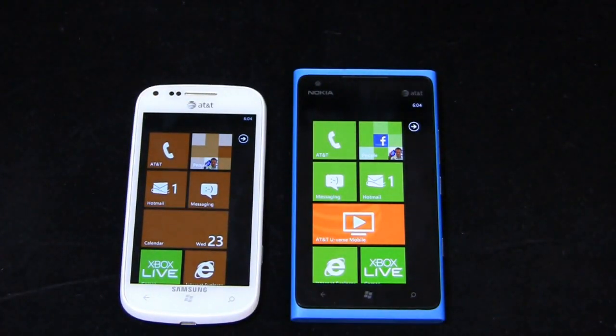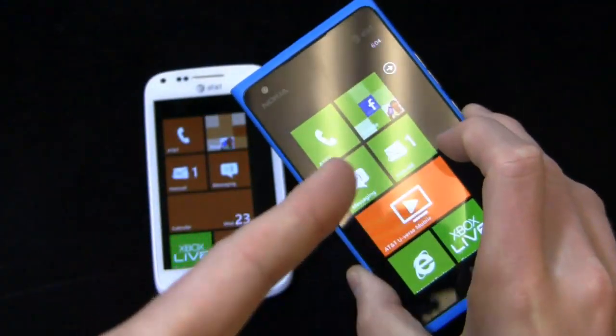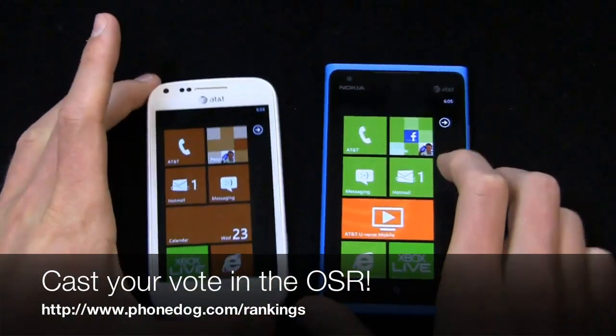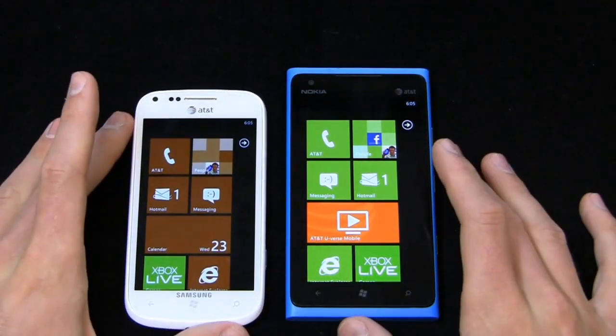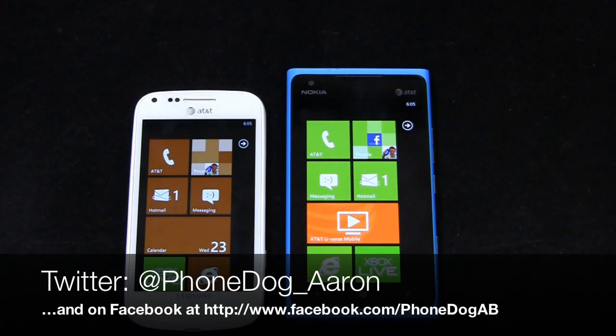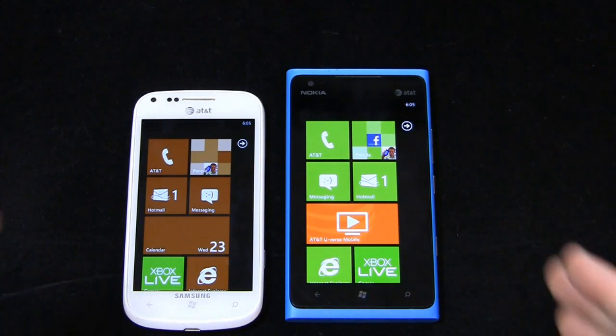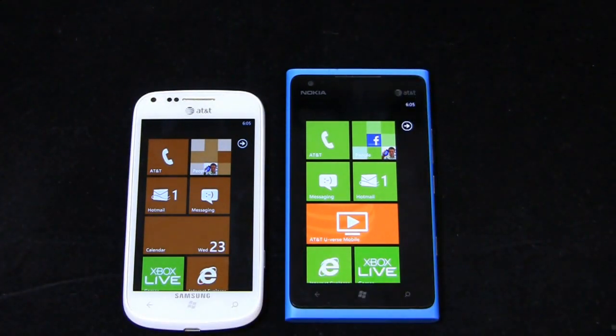Much more coverage to come on phonedog.com with both of these devices. Be sure to like us on Facebook at facebook.com/phonedog. Hit up our official smartphone rankings at phonedog.com/rankings and let us know which one you think is the best. Hit me up on Twitter at phonedog_Aaron and on Facebook at facebook.com/phonedogAB. Thanks for watching — much more coverage to come with Windows Phone and these two devices on phonedog.com.